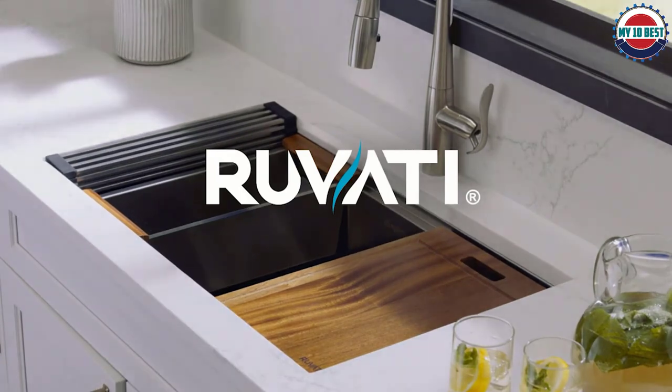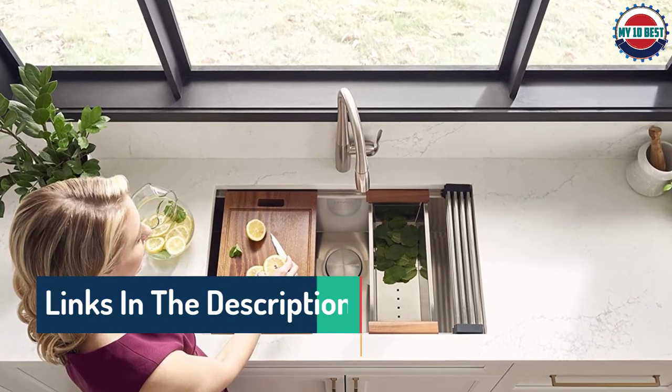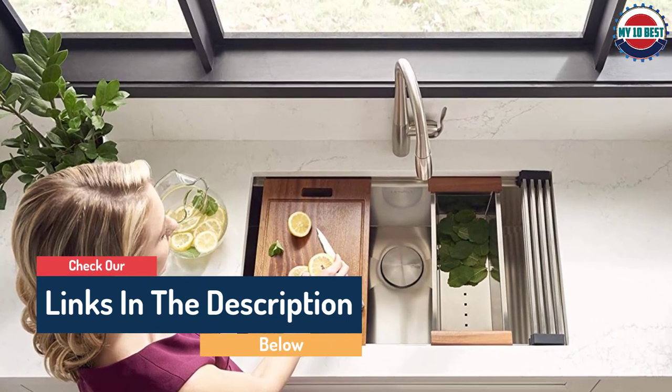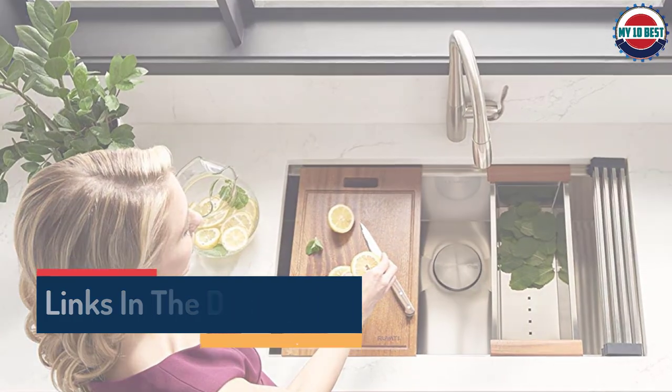Along with the sink, you get a stainless steel colander, a wooden cutting board, a dish-drying rack, and a rinse grid. In addition, you get a drain assembly, drain cover, cutout template, and mounting brackets as well.